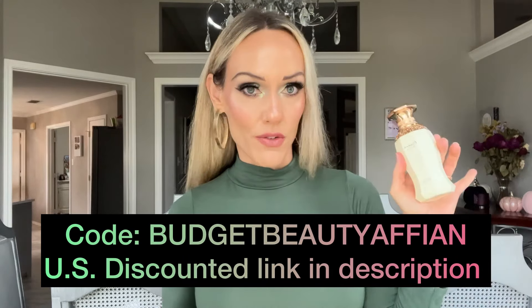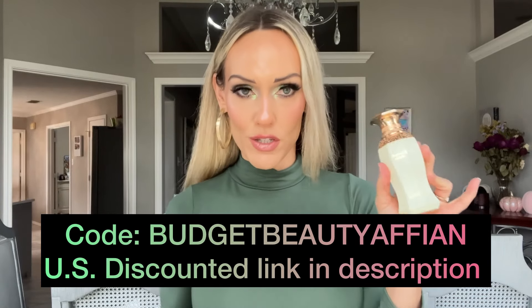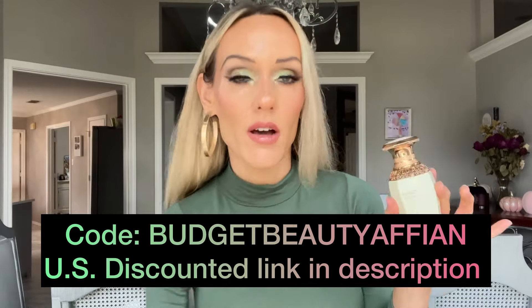So let's first start with the Afnan. This is Kiana Angel, and full disclosure — I was sent this by Afnan NPR, and I actually have an upcoming collaboration with them for TikTok and Instagram. They did not pay me or send this to me for YouTube; this is just something I want to do for you guys. Here is the bottle — it's really, really pretty, stunning. It's heavy, and this cap is heavy as well. Gorgeous, gorgeous, gorgeous bottle.